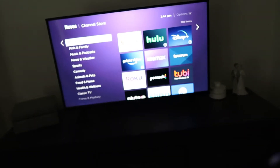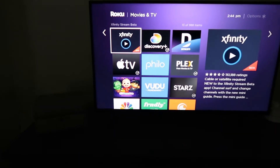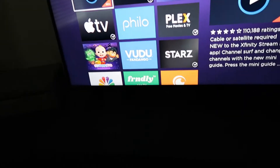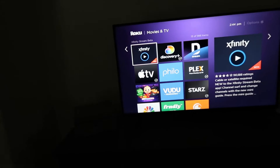I cannot recommend this product enough. This is by far our favorite product. We have it downstairs as well. This is our upstairs bedroom TV — it's our Vizio TV, I think it's like 43 or 45 inch. It's a great TV as well.